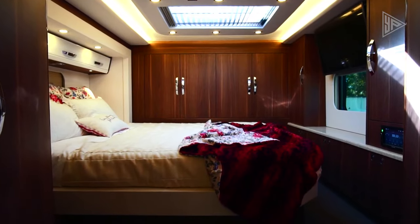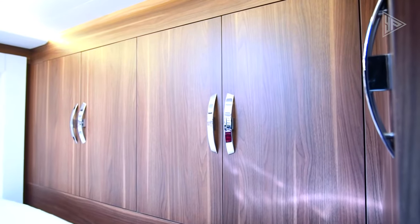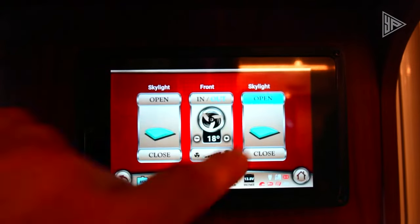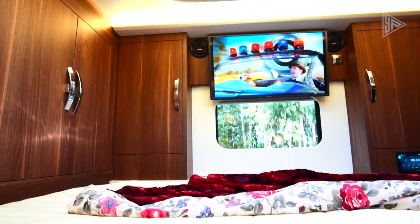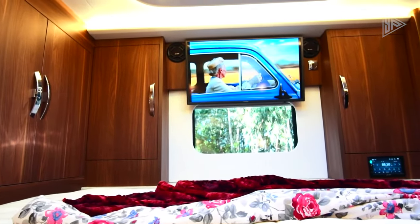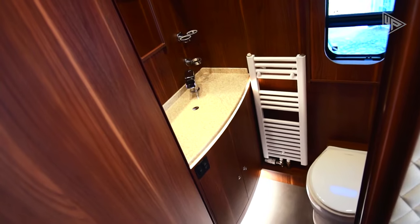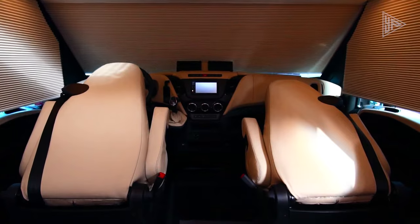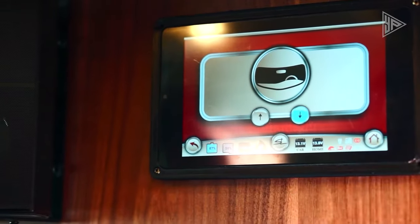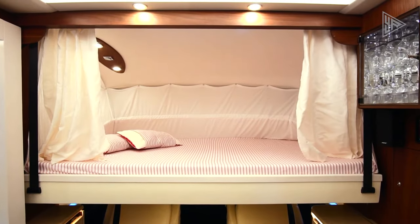Multiple sleeping accommodations include a master bedroom with a walk-in closet, two guest bedrooms, and luxurious bathrooms with granite countertops. Innovative features like the Starliner Connect system, dual-controlled gas system, smart battery system, water filtration, and a composting toilet enhance the overall experience, making the Starliner SL-25 the epitome of luxury, technology, and style in motorhome travel.